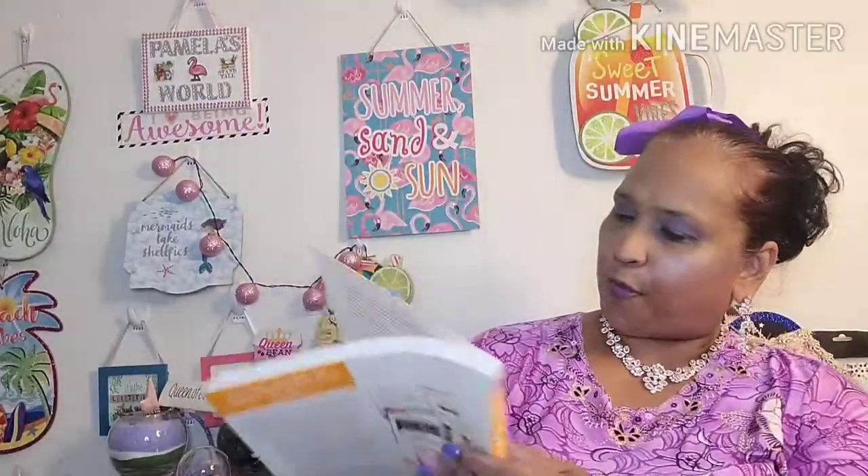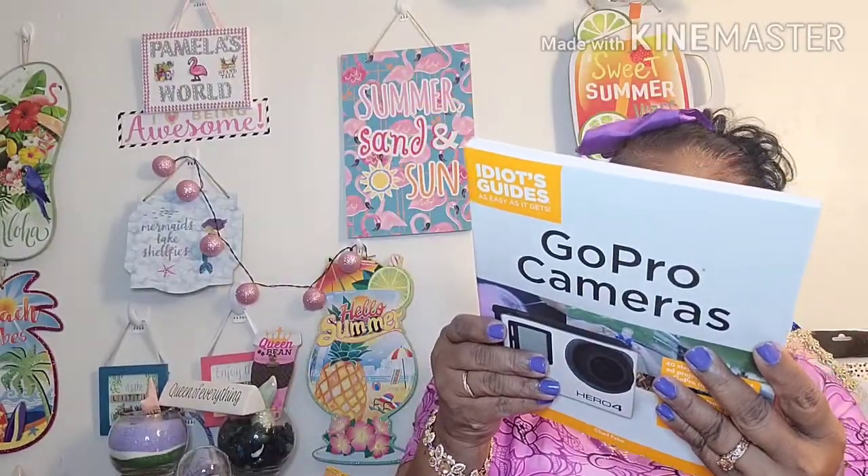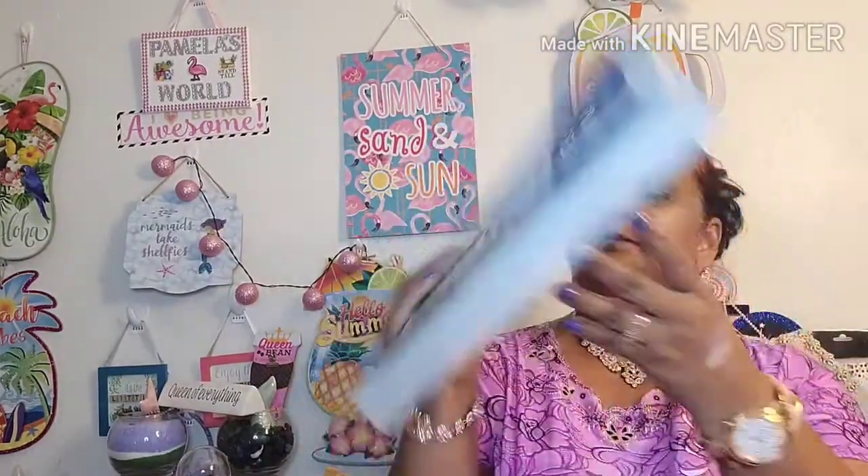Then I got the 'GoPro Cameras Idiot's Guide' — retailed, I don't know, it doesn't say. It covers tripods, attaching GoPro bags and accessory cases, trimming and deleting. I'm on the move for getting better at editing my videos, so I'm looking into that and some of these self-help books are going to help me do that.